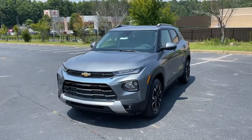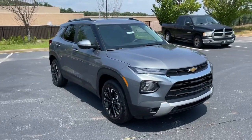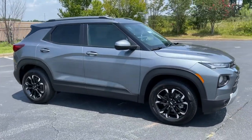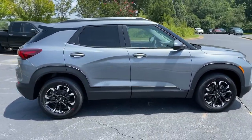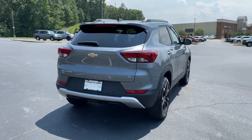Get into a car with value — the 2022 Chevrolet Trailblazer. Make the most of every adventure in this can-do Trailblazer. Its spacious, comfortable cabin, flexible interior, and standard touchscreen connectivity make it easier than ever to relax and enjoy the journey.